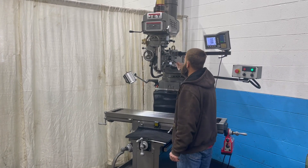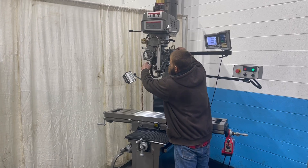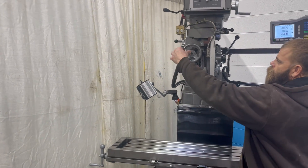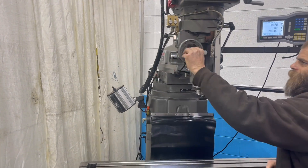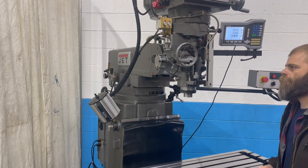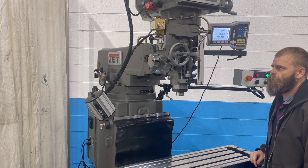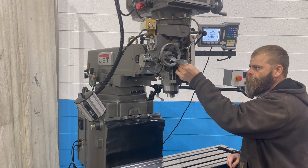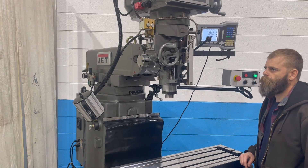5 horsepower Jet vertical ram type mill, currently running 440 volt. DROs on the Z axis.